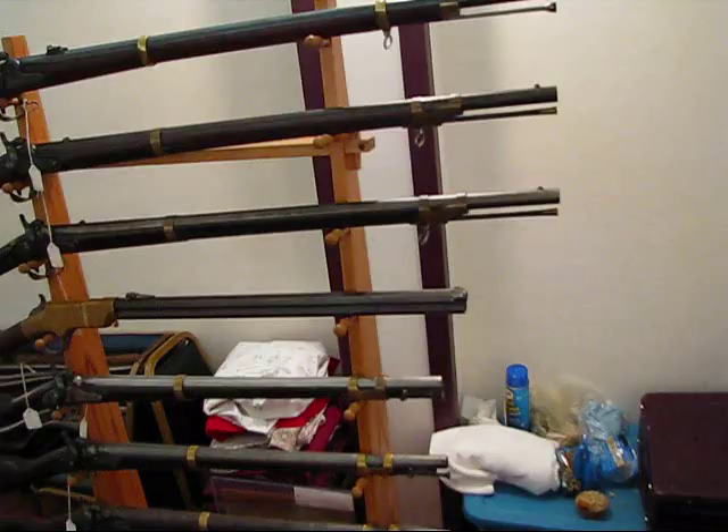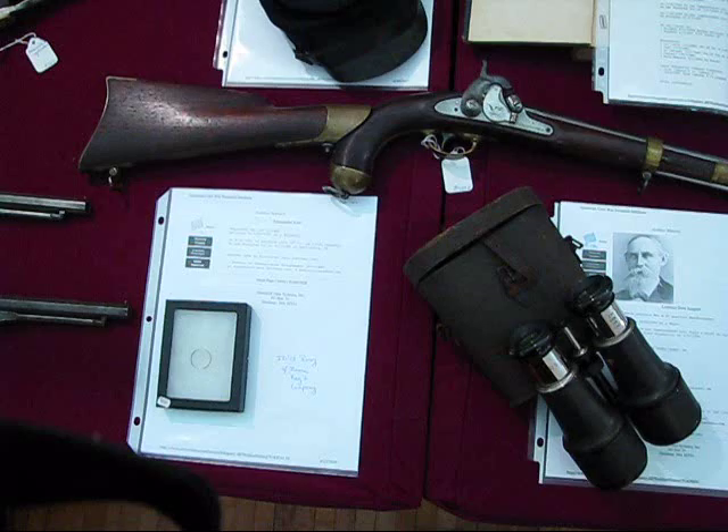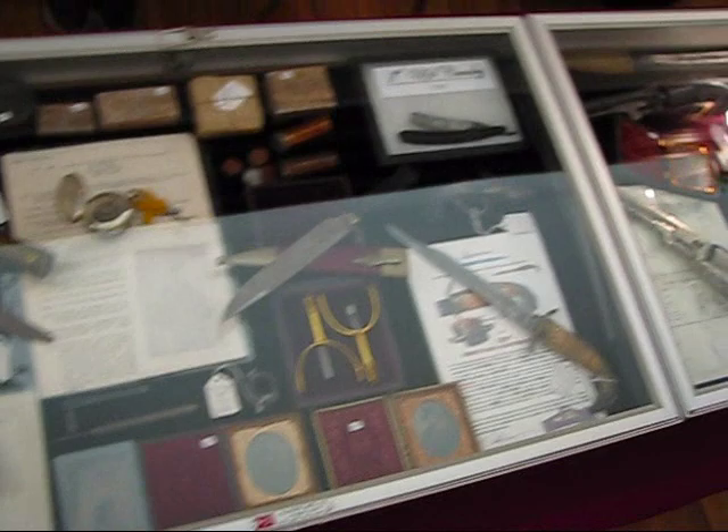We've got muskets up on the wall, up on the rack. And we've got a Henry rifle right here — very nice thing. We've got revolvers and pistols, a lot of documented items right here. They know who the people were that owned them. And then you've got your small items in the cases — knives, boxes of early cartridges and paper wrapping.